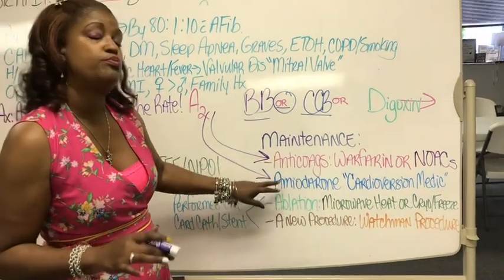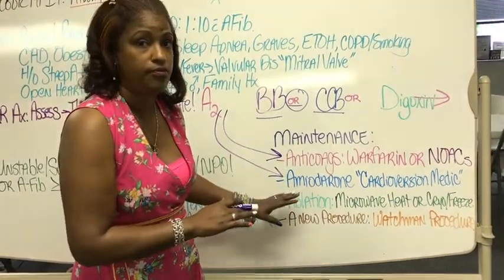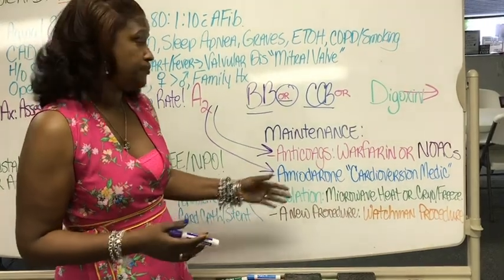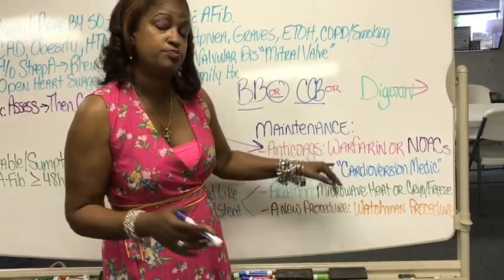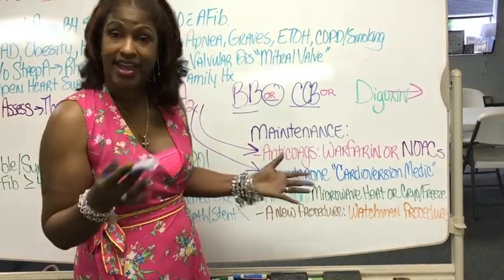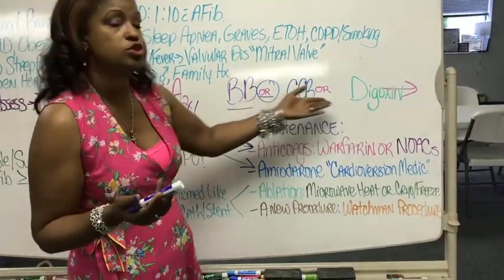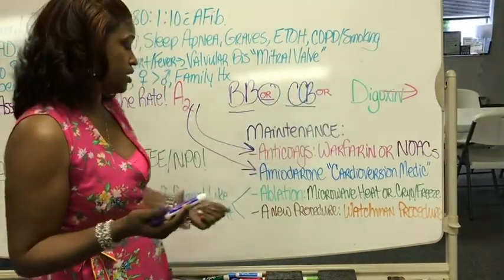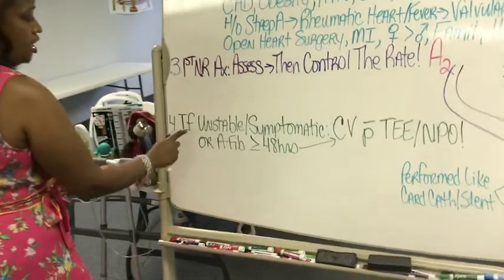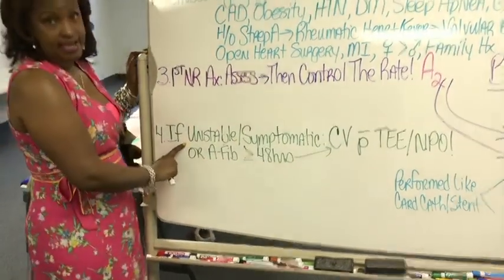Amiodarone is an actual cardioversion medication, so it's going to prevent the dysrhythmia and control this patient's abnormality, while the anticoagulants prevent clots from forming in the left atria and causing a stroke. You kind of need both, and then of course you need to control the rate.